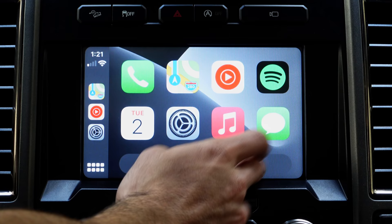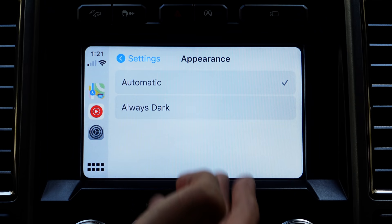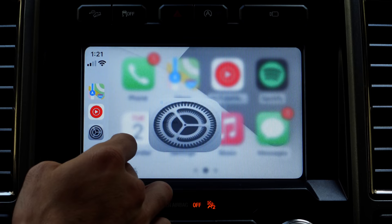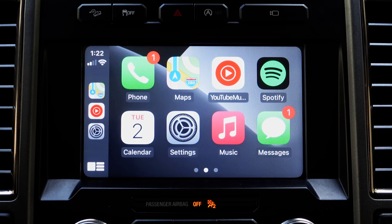As soon as you select one, you can select it. And up above, you also have the ability to adjust the appearance. I have mine always on dark, but if you leave it on automatic, depending on the time of day during the sunrise period, it's going to give you a white background. Then when the sun starts going down, it switches to always dark, giving you a dimmer screen experience so it doesn't blind you while driving.